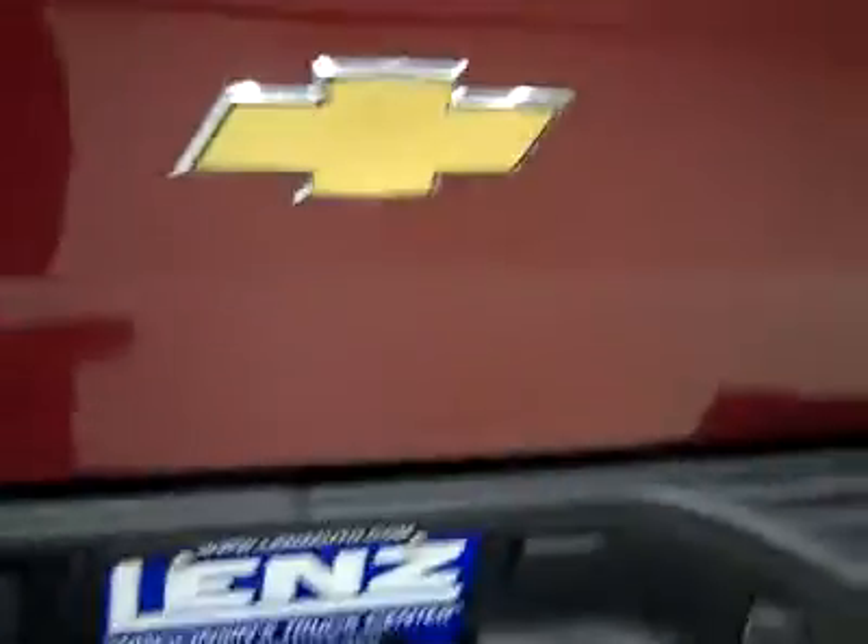A hitch, transmission cooler, and wiring are part of the towing package. It's a locking tailgate, and the bed itself has a spray-on bed liner — Line-X — and that's in great shape too.